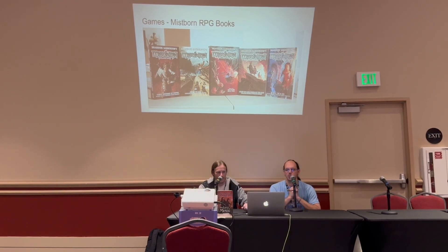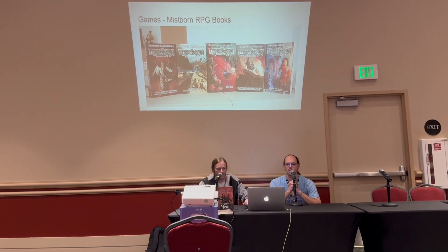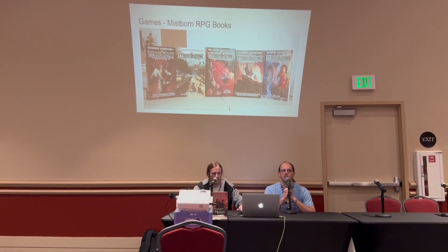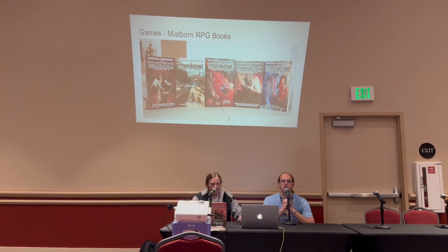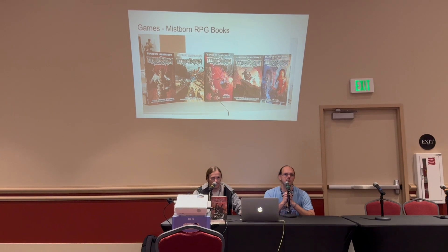There's a set of RPG books with the Mistborn game and most of those are still available — we were selling most of them at our booth this year. But the hardcover of the original Mistborn Adventure Game is the more valuable one.